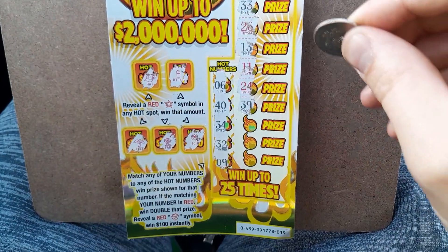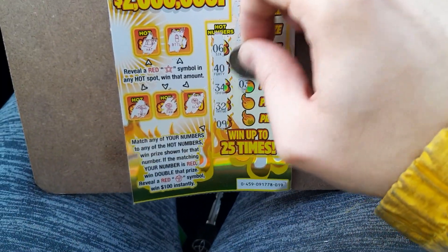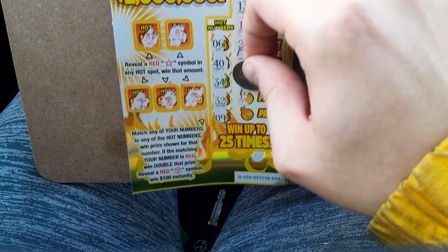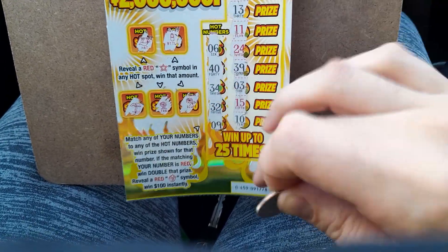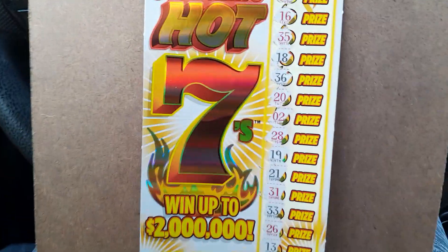Alright, last three chances. Still nothing yet. And it looks like we struck out on this one today. That's Scorching Hot 7s.